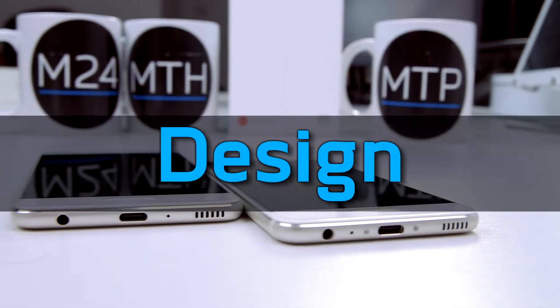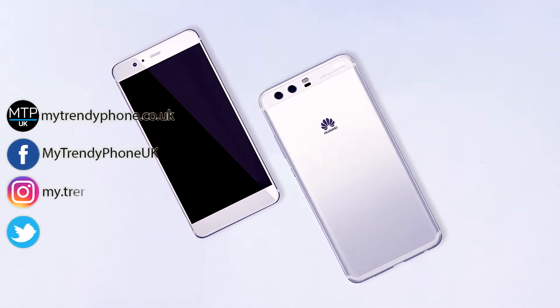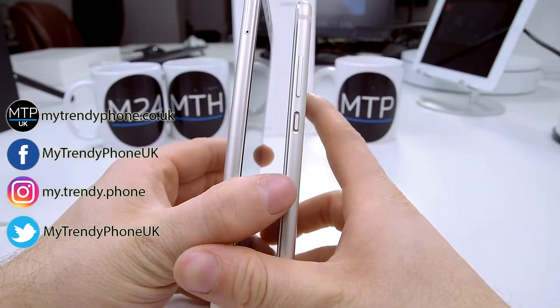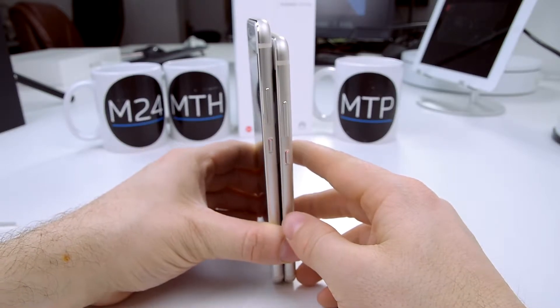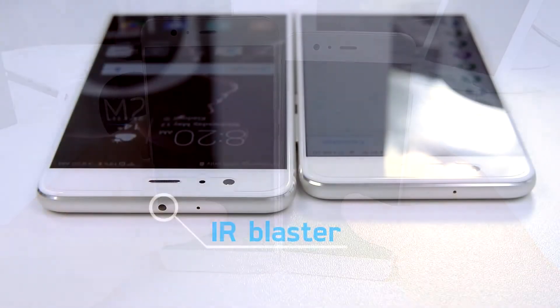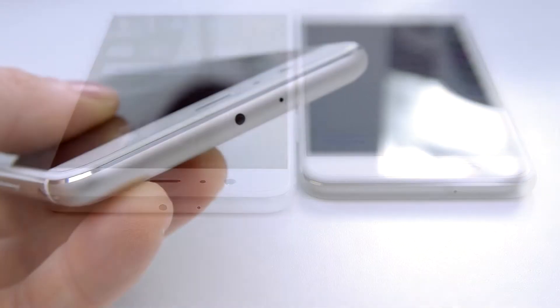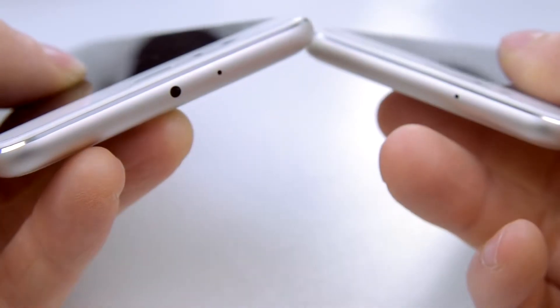Let's start with the design. Both have aluminum bodies with front glass panel. The P10 Plus version comes with an IR blaster, which the P10 doesn't have. It might be a deal breaker for some, depending on what you want in the phone — though some might never even use it.